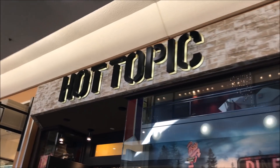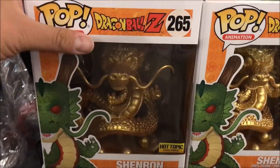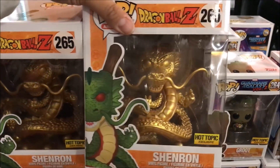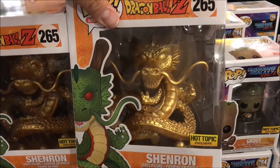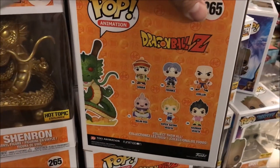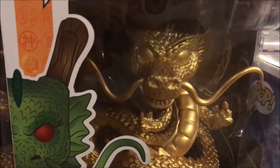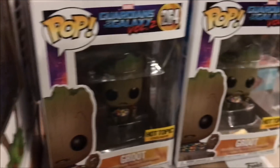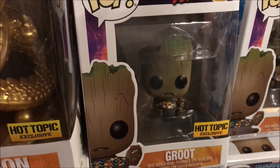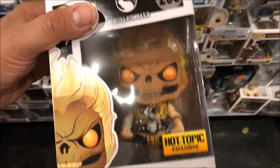Got some new stuff in here. This thing is awesome right here — huge. I didn't realize it was the big version. Thing is sick, real awesome. I'm digging this one right here. They got the group exclusive with candy. I like this one right here — Scorpion. I like this one.